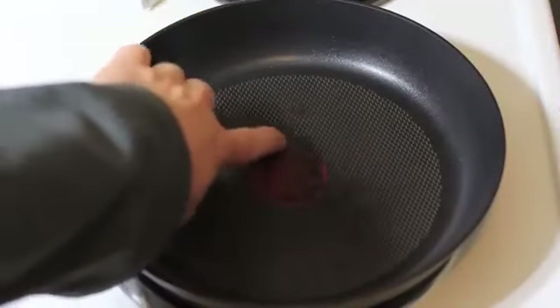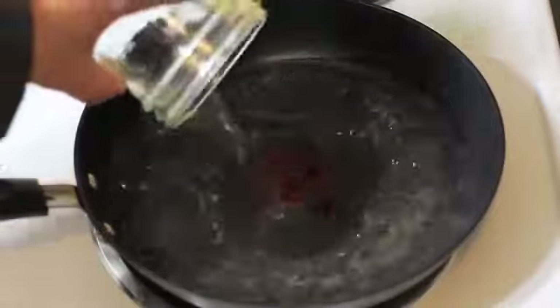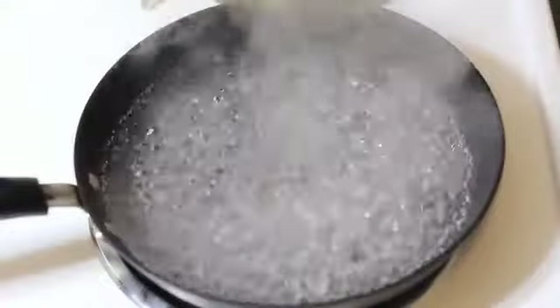And finally, if your pots and pans have some hard-to-clean stains on them, simply place the pot on the stove, add a cup or two of white vinegar and the same amount of water. Boil it for about five minutes and your cookware will be as good as new.